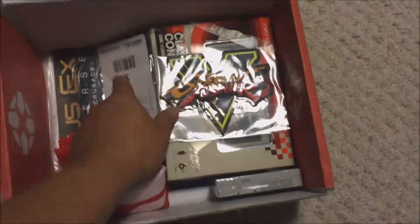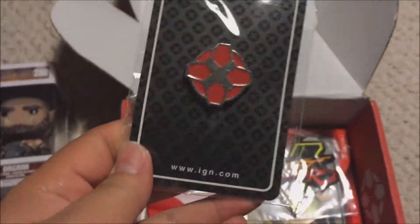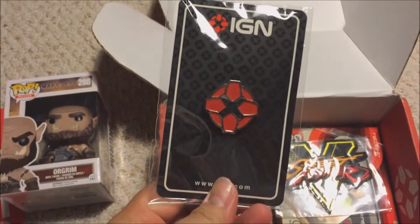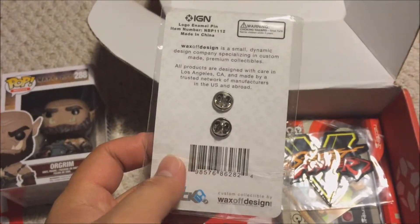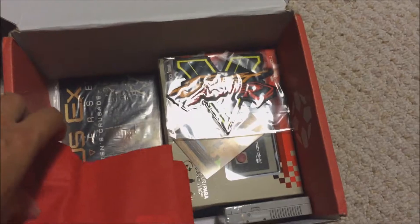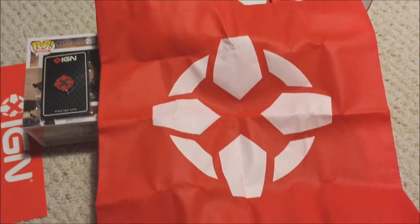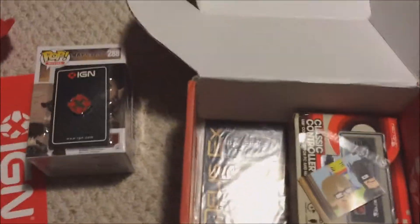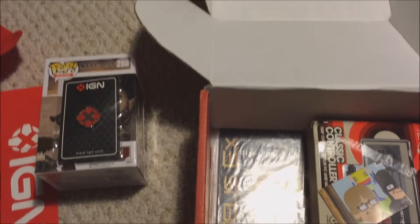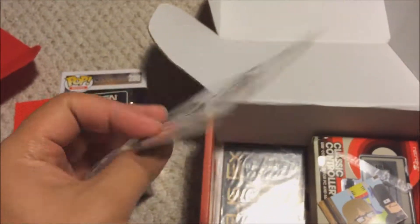Next we have an IGN pin — actually kind of cool. If my workplace was still using — I can't think of the name right now, I'll get back to it. There's a little tote bag as well. We use magnetic name tags at my workplace now, so maybe I'd put that pin on the tote bag. There's also a Street Fighter 5 patch — pretty cool.